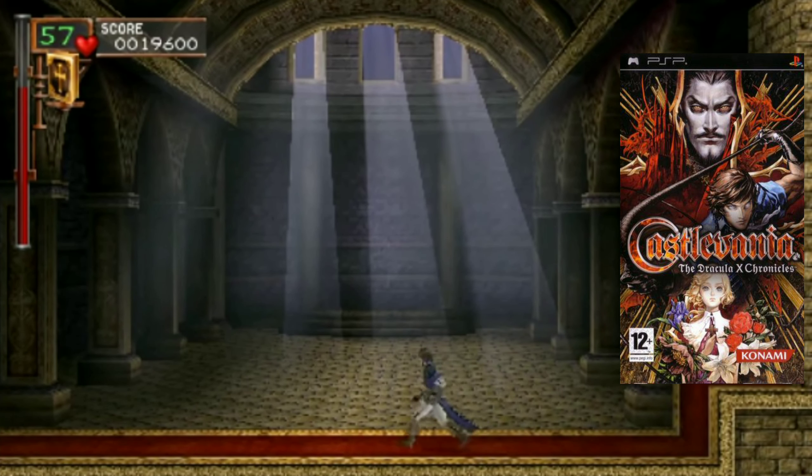At number four we have Wild Arms XF. I typically don't gravitate toward strategy or tactical RPGs, but this game is different. In the past I've liked games like Vandal Hearts, Growlanser on PS2, or Final Fantasy Tactics - some really good PS1 strategy RPGs. This one is really good too. The story just hooks me, the way the characters look, the sprite work - everything about this game I just like a lot.